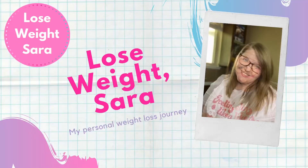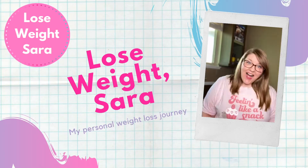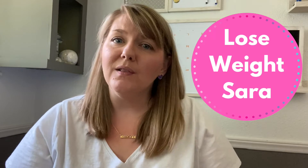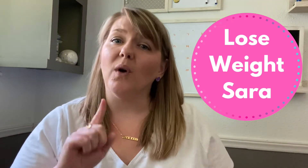The votes were so close to each other — I think there was a difference of one vote. Hey guys, what's up? It's Sarah. Welcome back to my channel, Lose Weight Sarah, where I'm on a mission to lose 100 pounds my way.